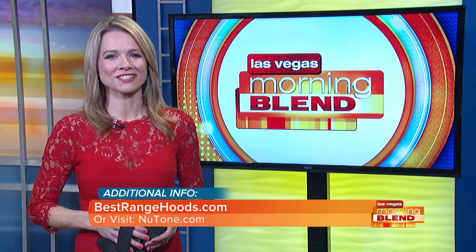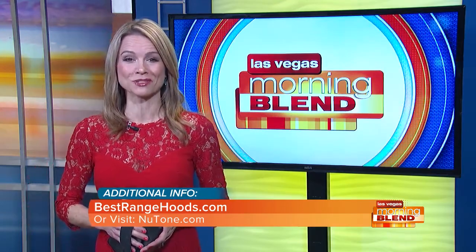We've got CES in town here in Las Vegas right now — we're not too far away from that. So fun to have you guys. Where can viewers go for more great information? Definitely check out BestRangeHoods.com and NewTone.com — you're going to learn a lot more about the Knock. Take your home to the next level. For more on the hottest new trends for your kitchen and bath, visit the website listed on your screen. Braun NewTone is a proud sponsor of The Morning Blend.